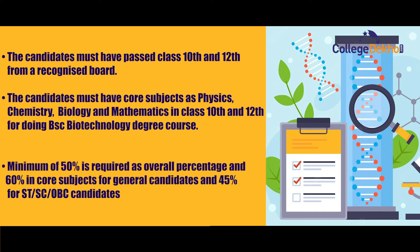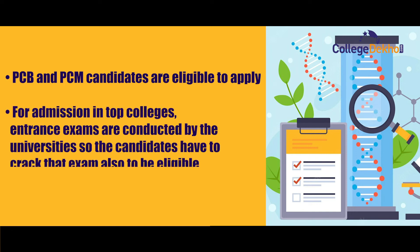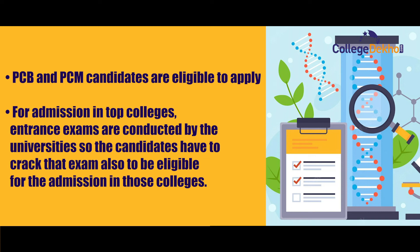A minimum of 50% is required as overall percentage and 60% in core subjects for general candidates, and 45% for ST, SC, and OBC candidates. PCB and PCM candidates are eligible to apply for admission in top colleges. Entrance exams are conducted by universities, so candidates must also crack those exams to be eligible for admission.